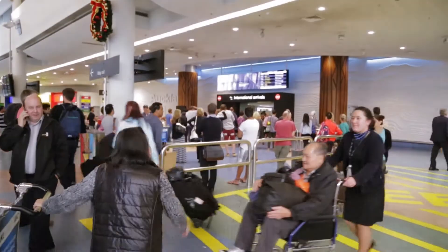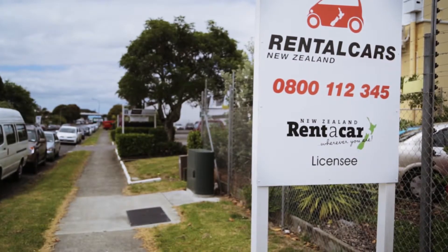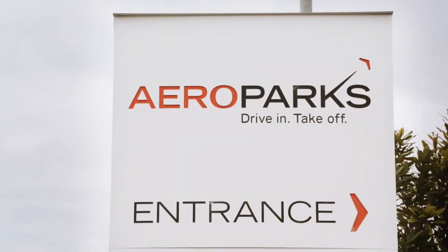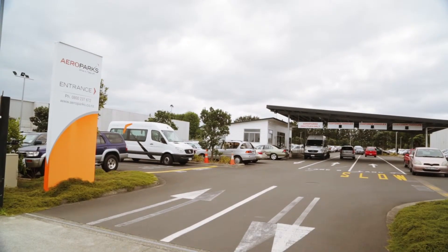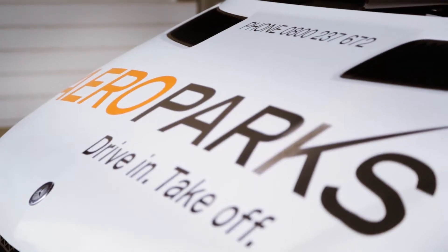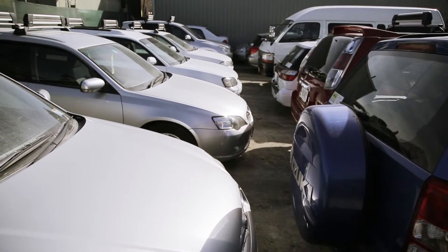Auckland Airport is a busy airport with people arriving at a variety of times. Our office is closed at 5:30, but we do offer an additional service where we will leave the vehicle at a company called Aeroparks. They'll dial a free call number and a shuttle bus will pick them up at whatever terminal they're at and take them back to the after-hours parking facility, show them where the car is, and send them on their way.